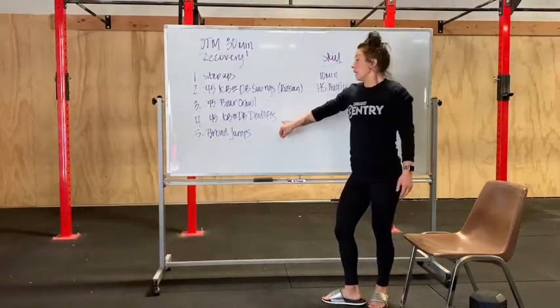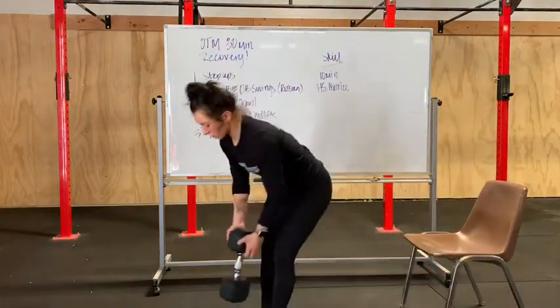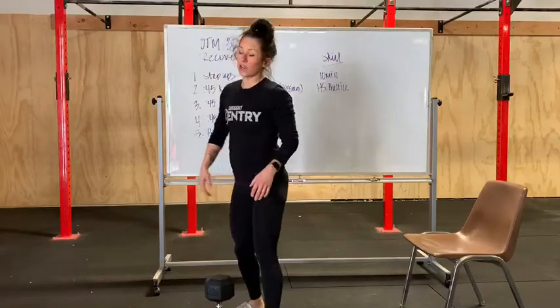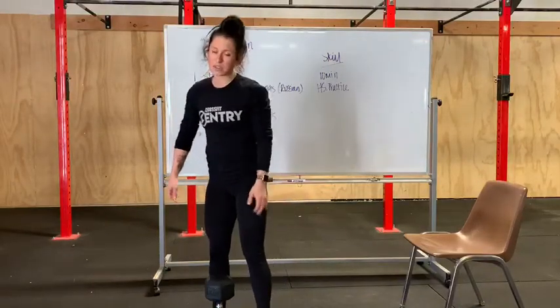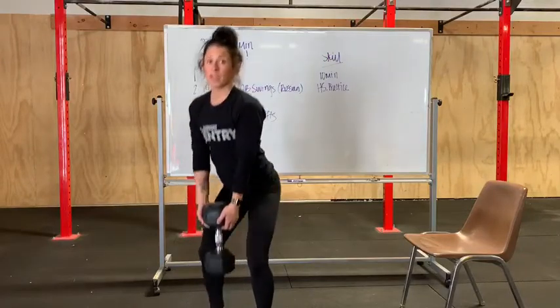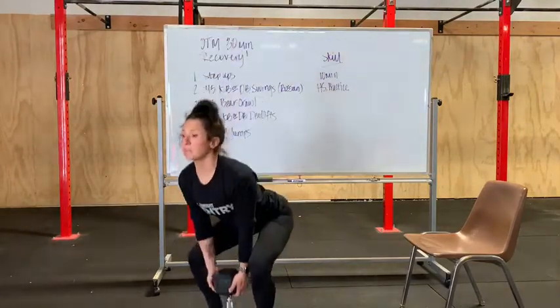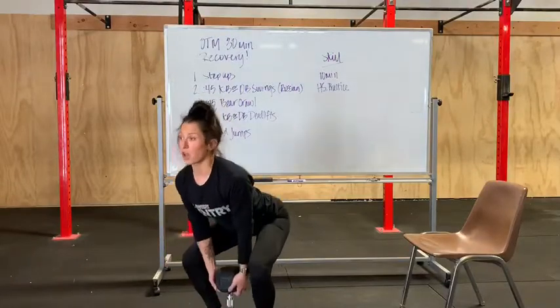Then we have kettlebell or dumbbell deadlifts. Same setup as the kettlebell swing — feet just outside your hips. You're going to shoot your hips back, slight bend of the knee, and you're going to stand, squeezing your glutes, making sure down at the bottom that your chest is nice and tall.